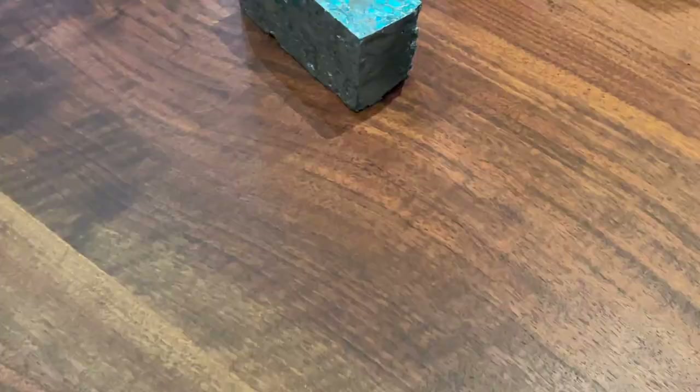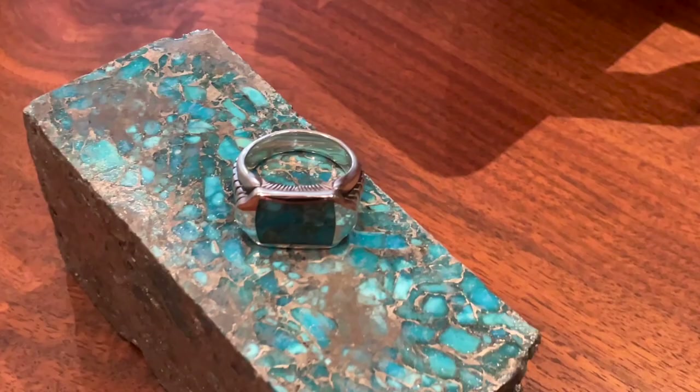Greetings fellow travelers. It's Matt from William Henry with another peek behind the curtain here at our studio in Oregon. I hope this message finds you well. For this installment I wanted to go back to a material I've touched on before but really love — turquoise, and more specifically the turquoise we use at William Henry, which is zinc matrix turquoise.